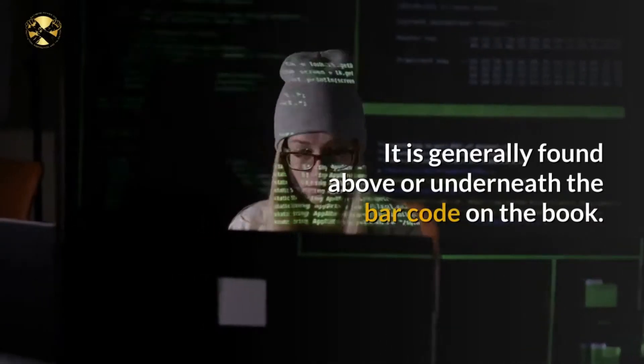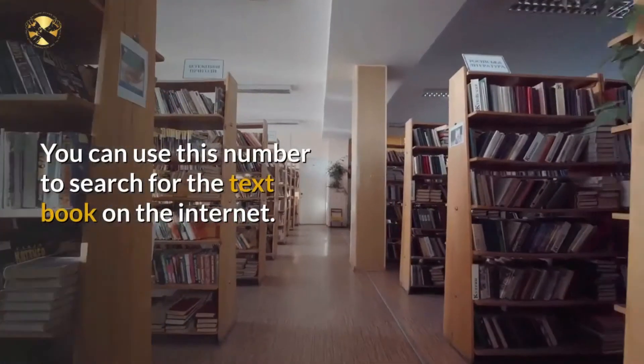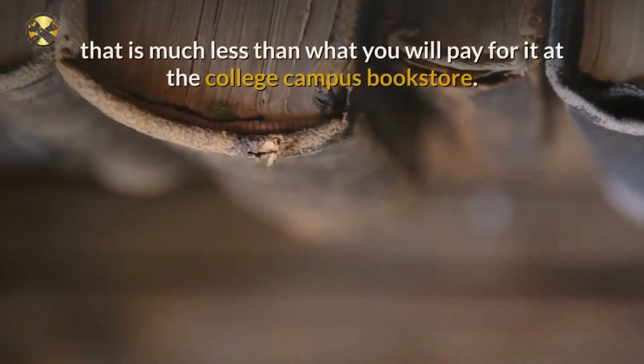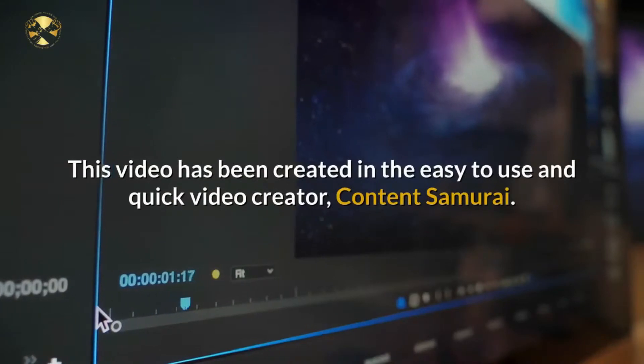On the back of each textbook is an ISBN number, generally found above or underneath the barcode. You can use this number to search for the textbook on the internet. There are several places where you can purchase new and used textbooks at a price that is much less than what you will pay at the college campus bookstore.